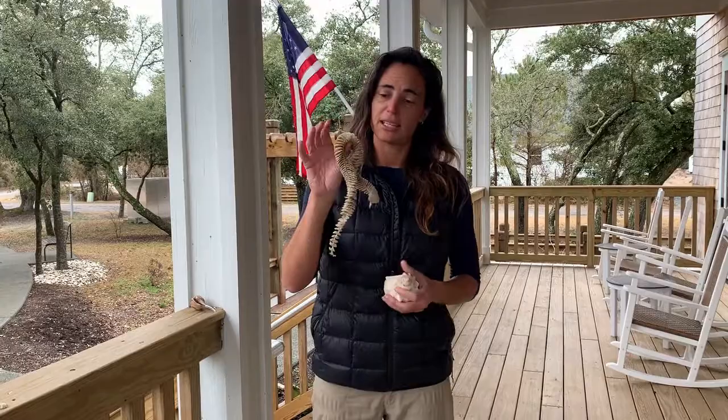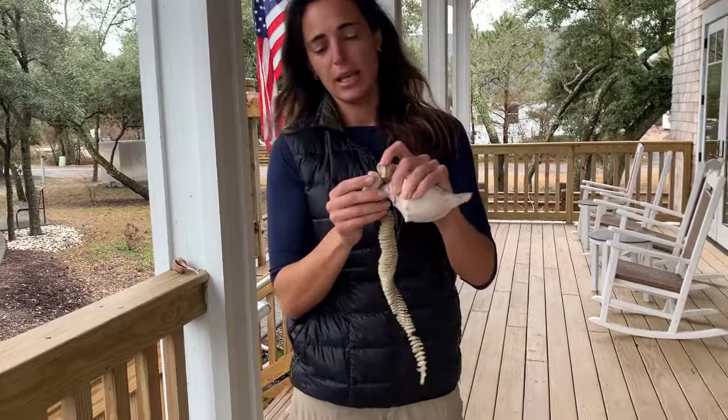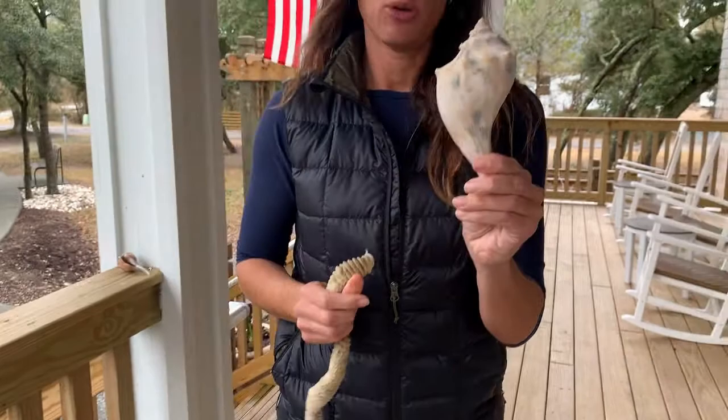When I was walking on the beach the other day, I found this. This might be something you've seen before — some people know what it is, some people don't. This is actually a long egg case, a spiral egg case, and you can see each individual egg case. These little egg cases are actually for this shell that I'm holding right here — a whelk.